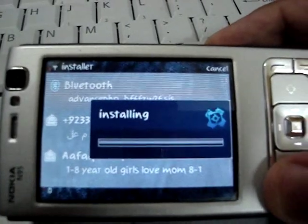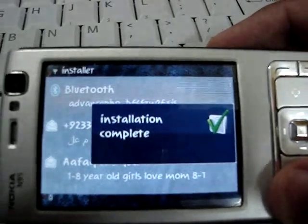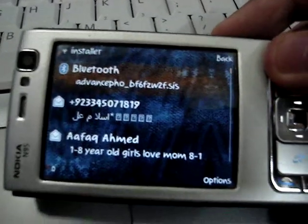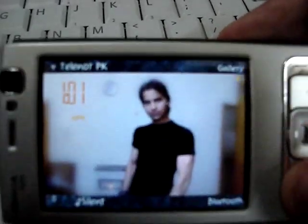Now the phone is completely hacked and we can install many things. Thank you.